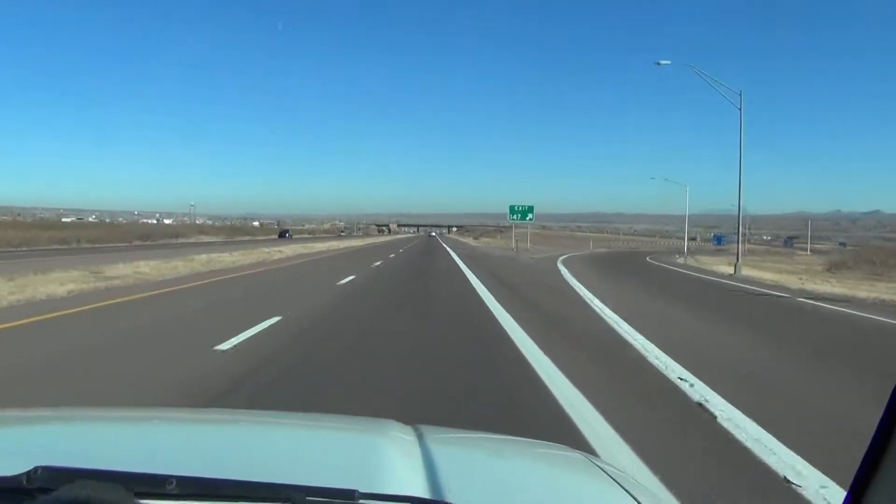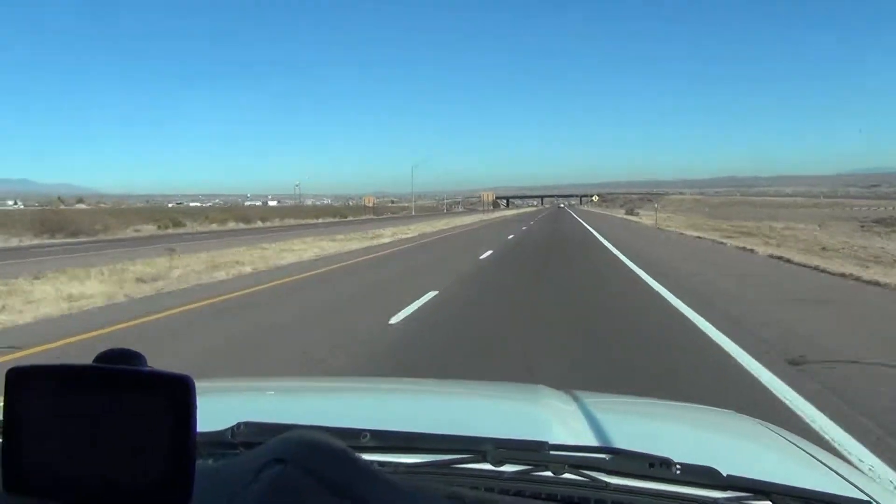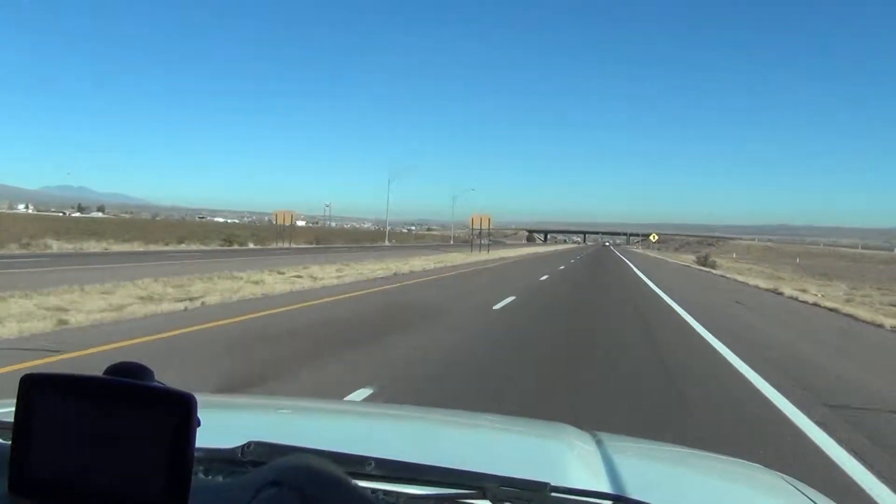Hello everyone, we're here in Socorro, New Mexico. We're driving up to see family, but I'm going to film this drive through Socorro.